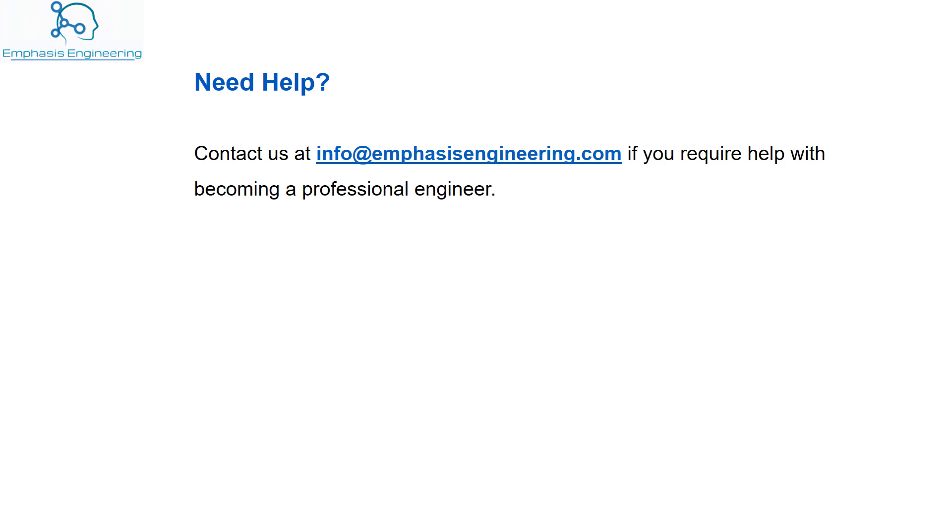And there you have it. We have seen a significant increase in the number of engineers requesting help with preparations to become professionally registered in Canada or with securing engineering jobs in Canada. There are many reasons to explore moving to Canada.